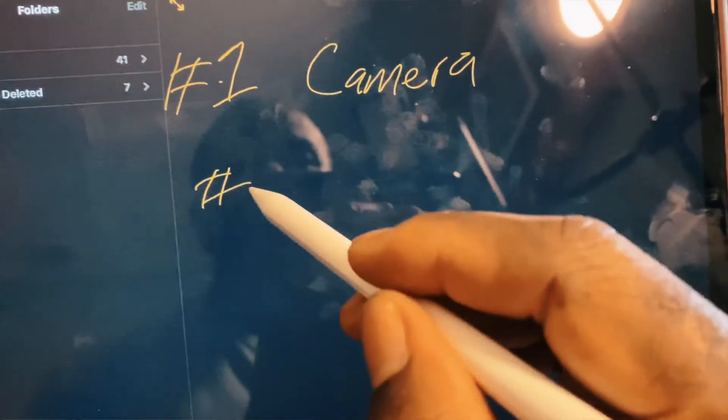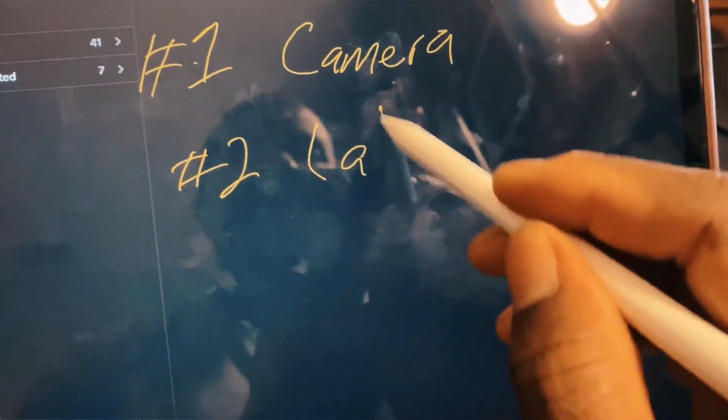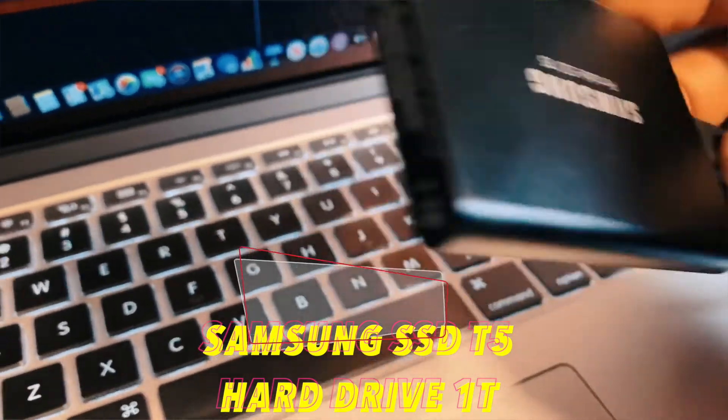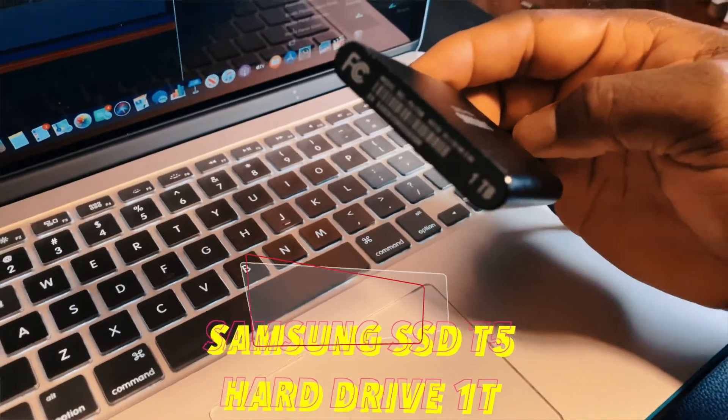The reason I stay in the Apple ecosystem is the connectivity is buttery smooth — everything works fine. The videos I shoot on my iPhone I just AirDrop to the MacBook Pro. Also with the MacBook Pro I use a Samsung SSD T5 — one terabyte, it's really fast. I keep two of them: I have a 500-gigabyte one that I normally use for Time Machine to back up my work.